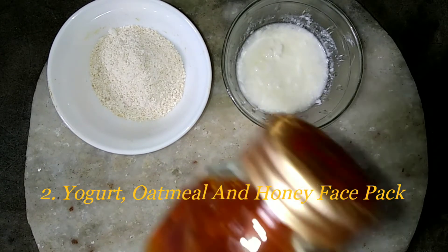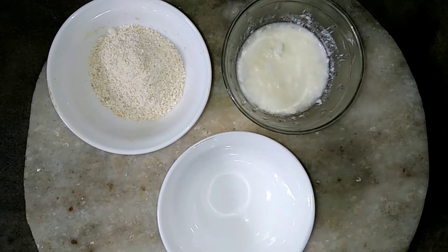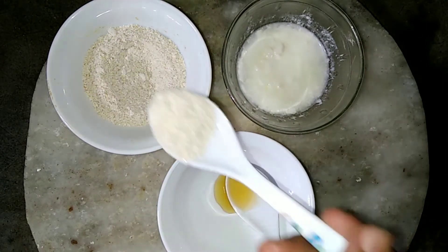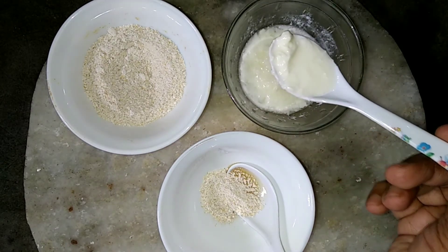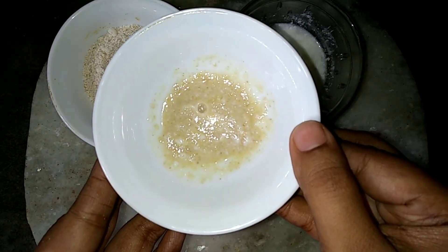Number two: yogurt, oatmeal, and honey face pack. This face pack is great for all skin types. It is a fantastic way to moisturize your skin while exfoliating the dead skin cells. What's more, this pack is great for those who love to flaunt clear and spotless skin. First, take one teaspoon honey, then add one teaspoon oatmeal flour, then add one teaspoon yogurt and mix it very well. Now your face pack is ready.